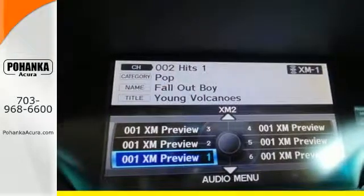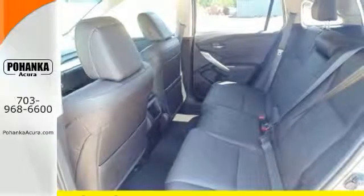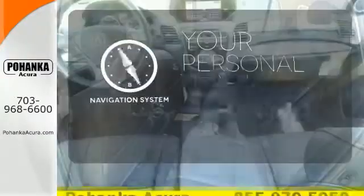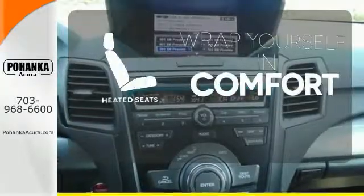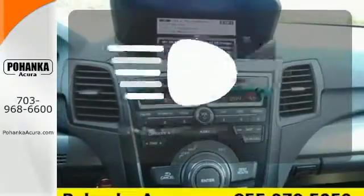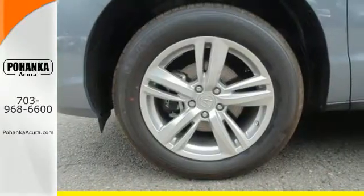Plus, with amenities like Bluetooth hands-free link, a multi-view rear camera, and a power moonroof, you can't go wrong. It comes with a navigation system to easily guide you to your destination. Illuminate your path with the Xenon headlights. This RDX is ready for whatever you throw its way.